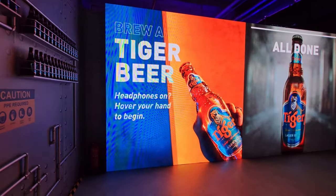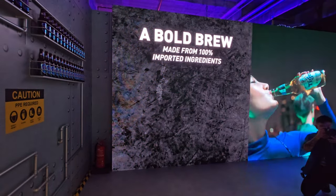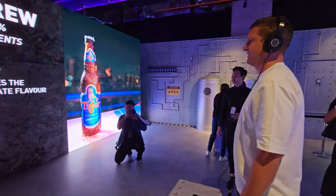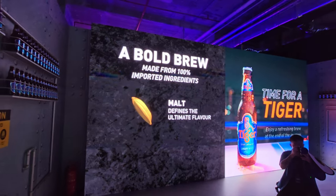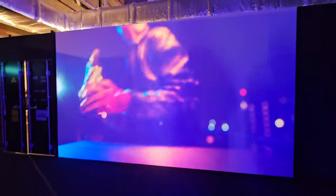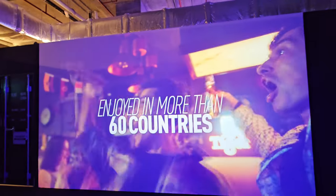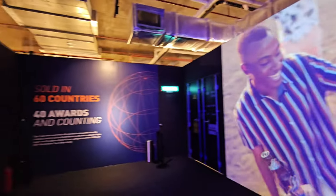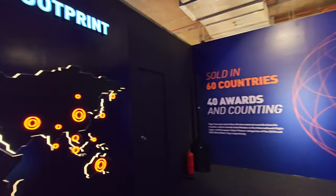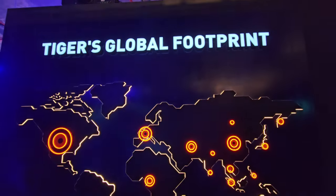Over here is an interactive action display. The user has to listen to instructions via headphone and also perform hand gestures. This section is showing the network of Tiger Beer around the world — it's actually sold in 60 countries and has won 40 awards and counting. You can see the global network map for Tiger Beer.